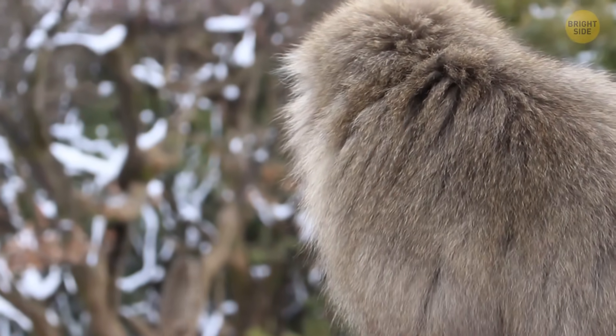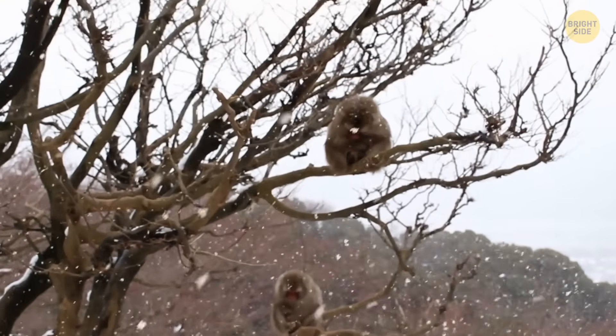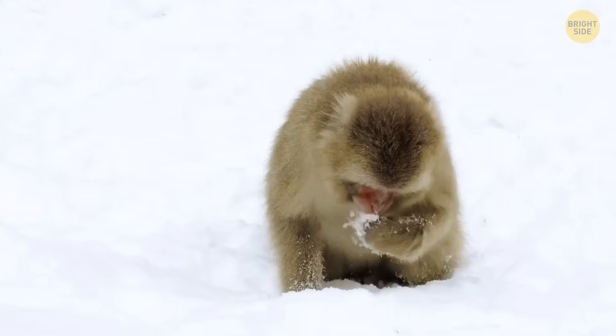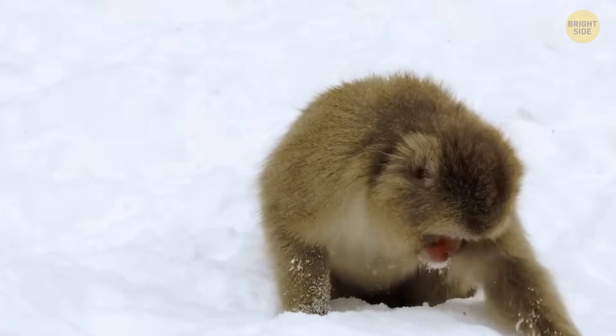It's not just us enjoying the snow. Apparently some monkey species love it as much as we do. Japanese macaques, or snow monkeys, also make snowballs and play with them. Young macaques especially get attracted to snow. They steal one another's snowballs, then fight to get them back.